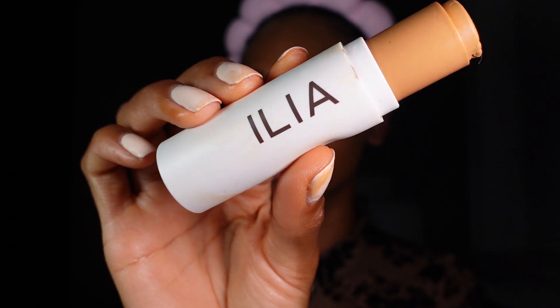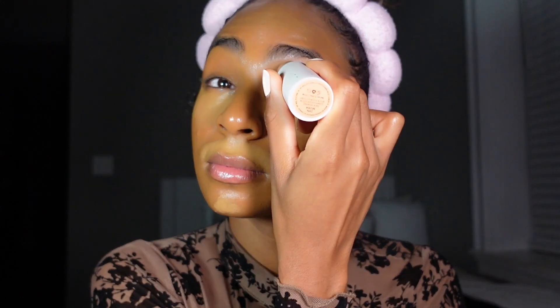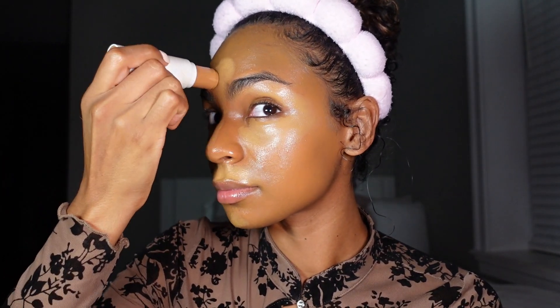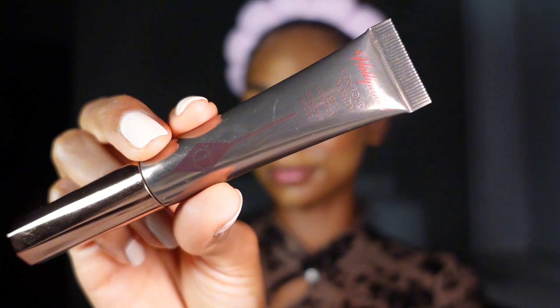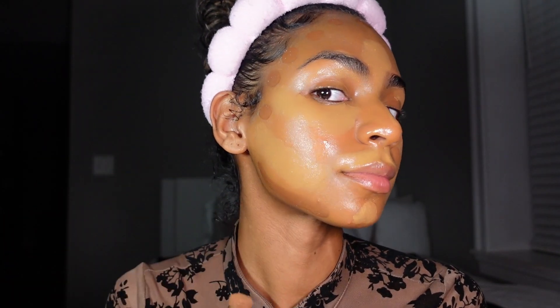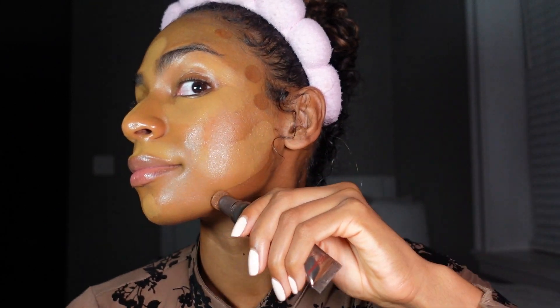Now it's time for my favorite part — contouring. We're starting with highlighting using this new highlighting contour stick by ILIA. I absolutely love this brand. This product makes my skin feel so good even hours after having makeup on. I'm using the shade 28N Mora. Then for contour, I'm going in with Charlotte's Hollywood Contour Wand — it's a super cute wand that is super easy to use. I'm wearing the shade Medium Deep, which blends like a dream.